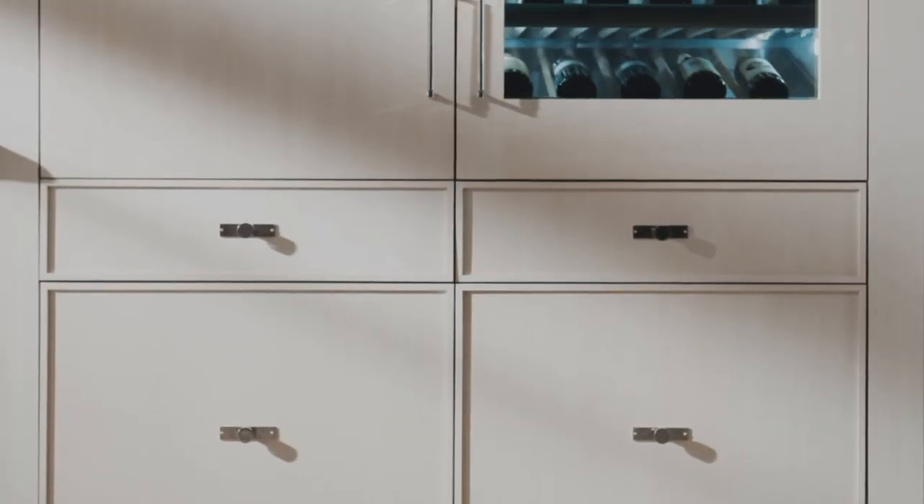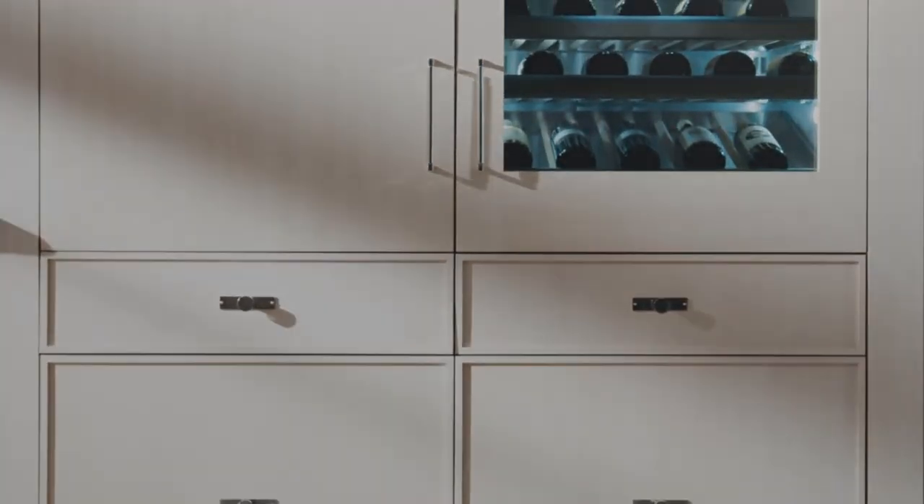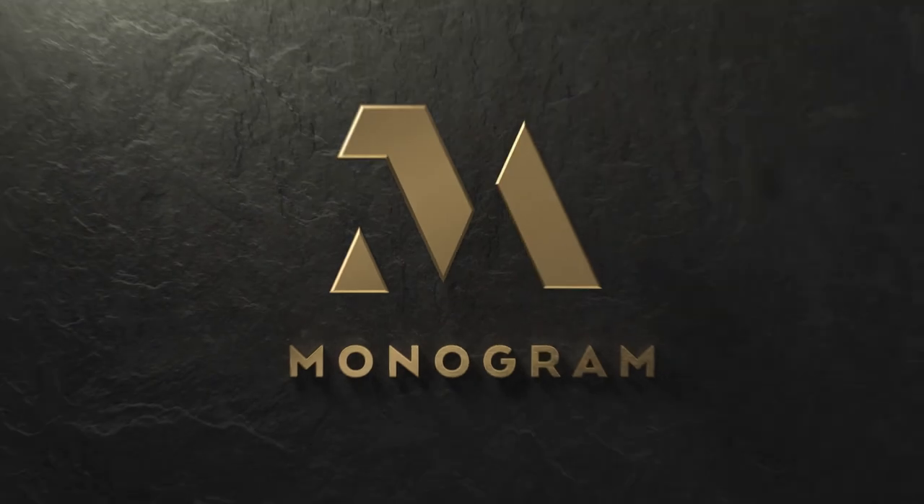Altogether, this Monogram wine refrigerator is redefining luxury appliances, one detail at a time.